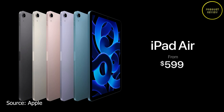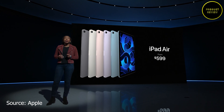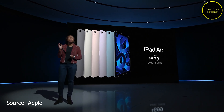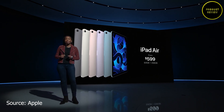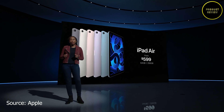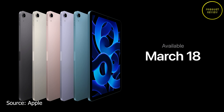The starting price is $599, and in India it starts at ₹54,900 for the Wi-Fi-only version — the same price as the older iPad Air. The Wi-Fi plus cellular models start at ₹68,900. It comes in 64GB and 256GB configurations only, with no option in between. Pre-orders begin March 11 and availability starts March 18.